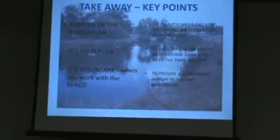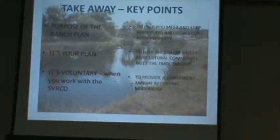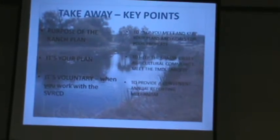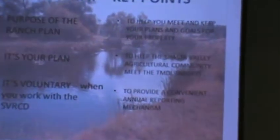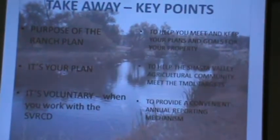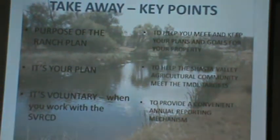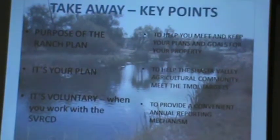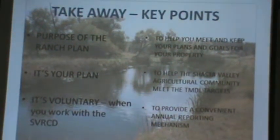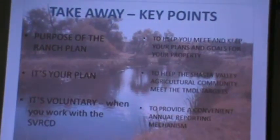So it's your plan — it's voluntary. Some of this stuff is just obvious; it's only necessary if you want one. We're not pushing you to do something that doesn't make sense for your operation. If you already have a ranch plan from some previous effort and you'd like to update it, that's absolutely fine too. Ranch planning is something the RCD is promoting to help with the TMDL, but it's completely voluntary. Our role is kind of intermediary — we translate back and forth between farmer speak and regulator speak. If that sounds like something you'd like to get involved with, give us a call.